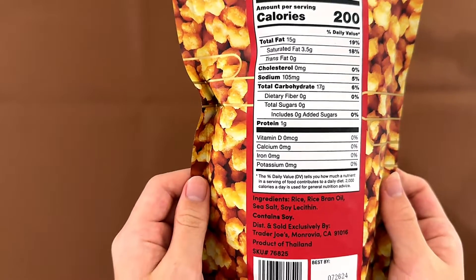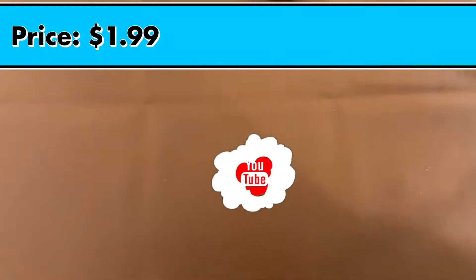Trader Joe's Mini Mochi Rice Nuggets. The price is $1.99.